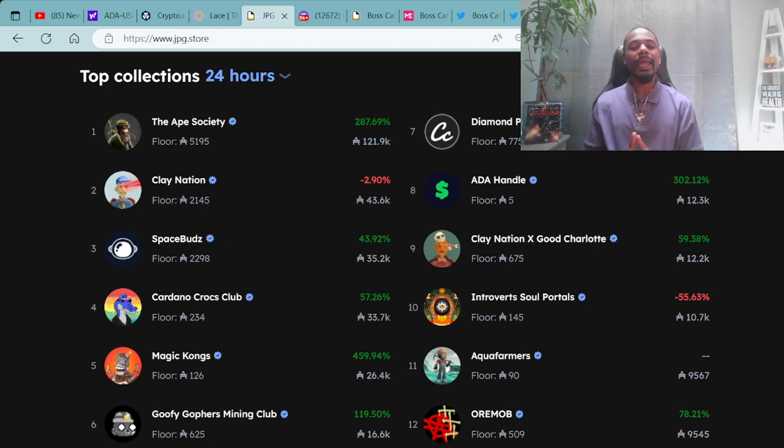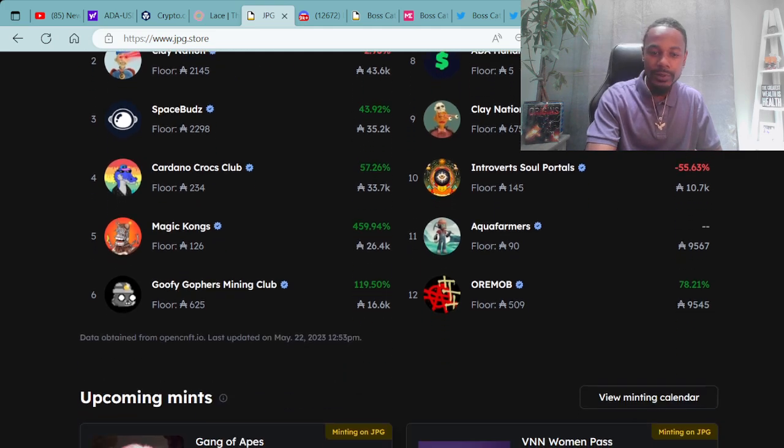In number six, the Goofy Gophers Mining Club with a floor price of 625 ADA. In number seven, the Diamond Pass Collection. In number eight, ADA Handles. In number nine, Clay Nation and the Good Charlotte Collaboration. In number ten, the Introverts' new mint, the Soul Portals — congratulations on minting, Introverts. In number eleven, the Aqua Farmers. In number twelve, Ori Ma.